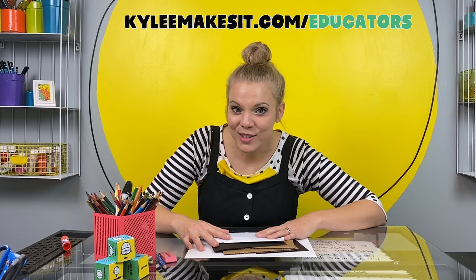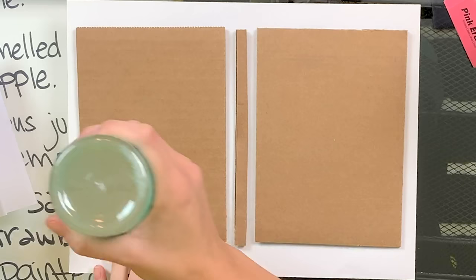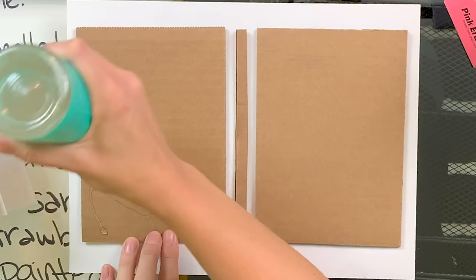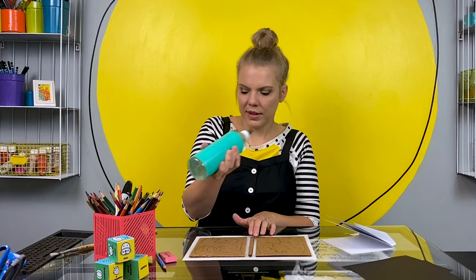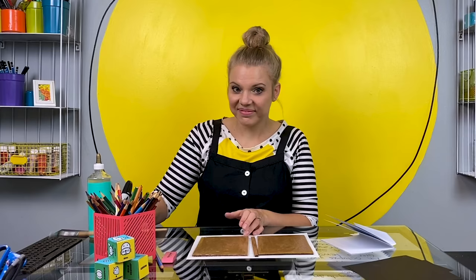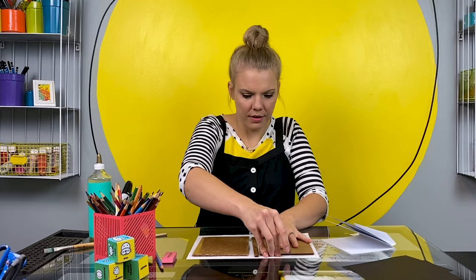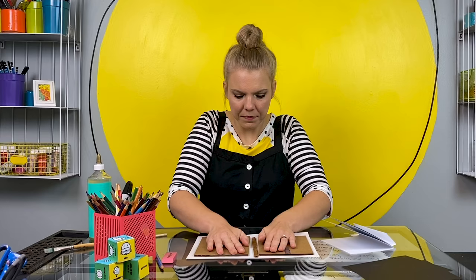Here are the things you're going to need for this part of the project. A whole list with measurements is available at KylieMakesIt.com slash parents and slash educators, so if you want to do it exactly like this, check that out. Or you can just make up your own sizes. First thing we're going to do is cover our cardboard with glue. Make sure you get the edges. Now that I have glue on my cardboard, I'm going to use a paintbrush to smooth it out. Now I'm going to flip them around and stick them to this paper. There's the cover, here's the back cover, and here's the spine.